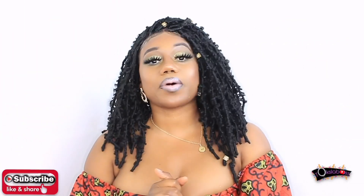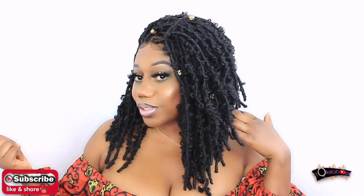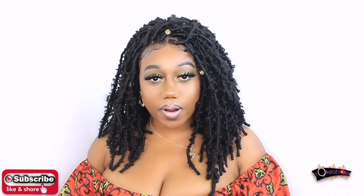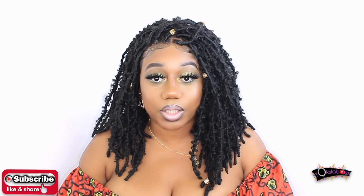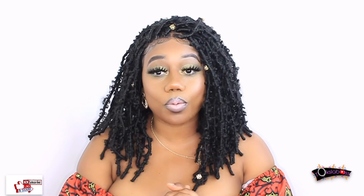Hey bosses, welcome to my YouTube channel. It's your girl Toksla Boss. If today is your first time seeing this face, I really appreciate it. If you bosses go right ahead and smash that subscribe button down below, and do not forget to turn your notification button on. Join the boss squad — I want you on my team. Thank you bosses so much, really appreciate that.